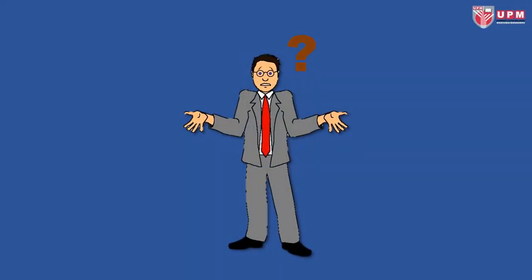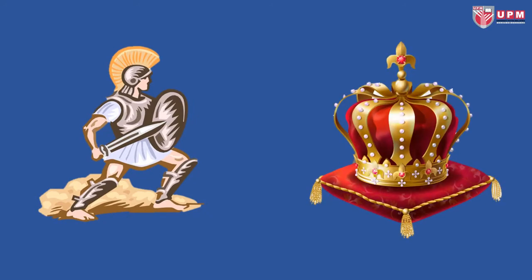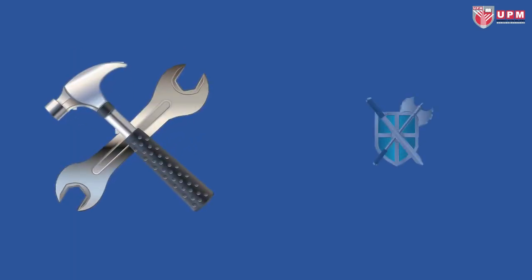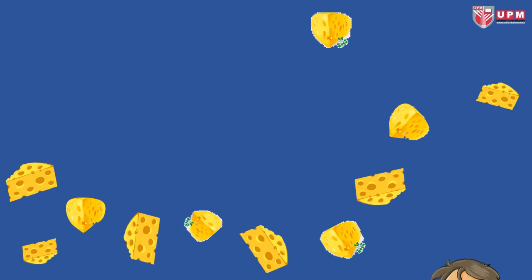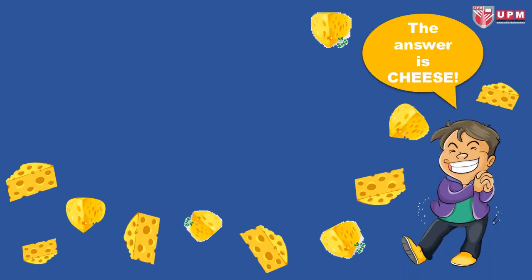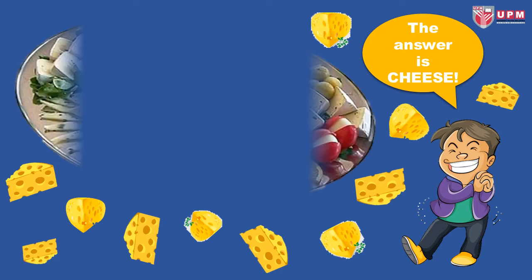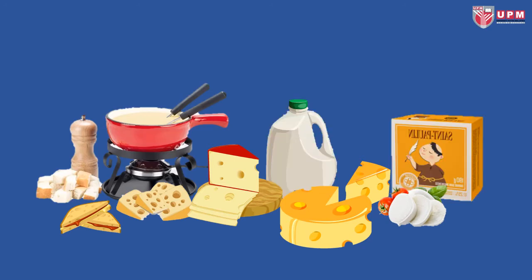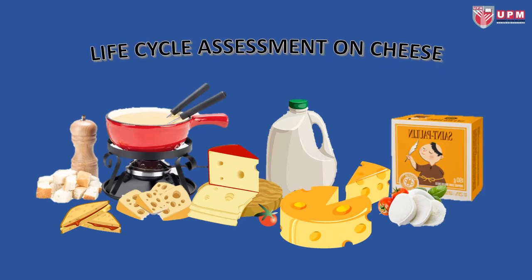Can you guess what is the theme before empires and royals, before poetry and writings, before metal tools and weapons? The answer is cheese. Yes, cheese. But have you ever wondered how cheese is made and what impacts can result from the process? Well, you're about to find out in this Life Cycle Assessment on cheese.